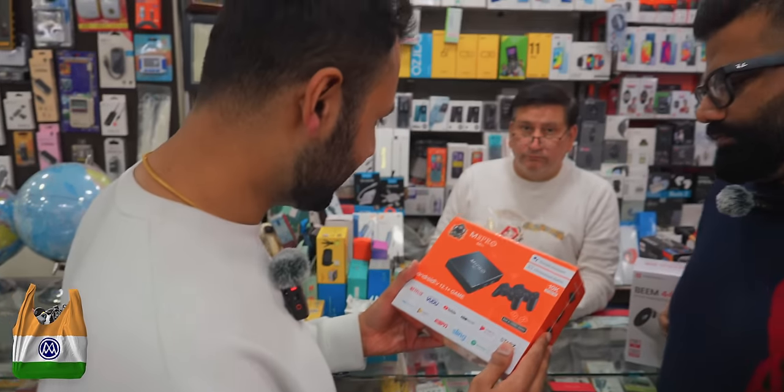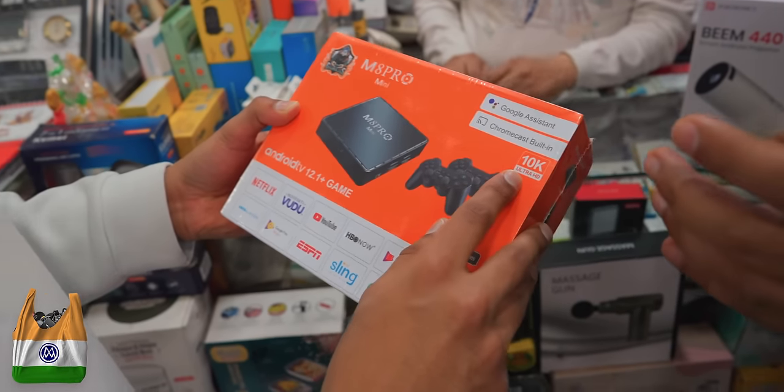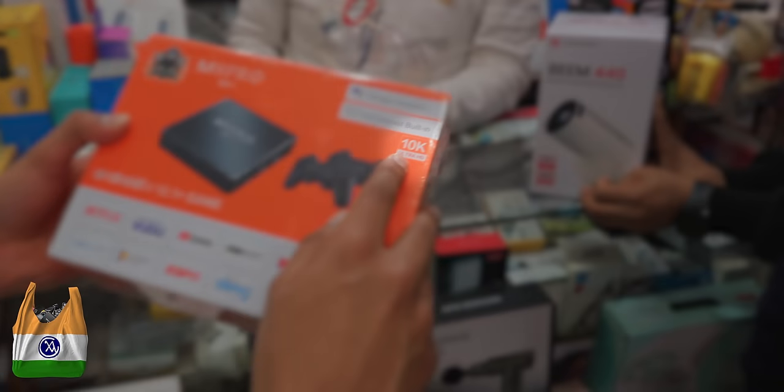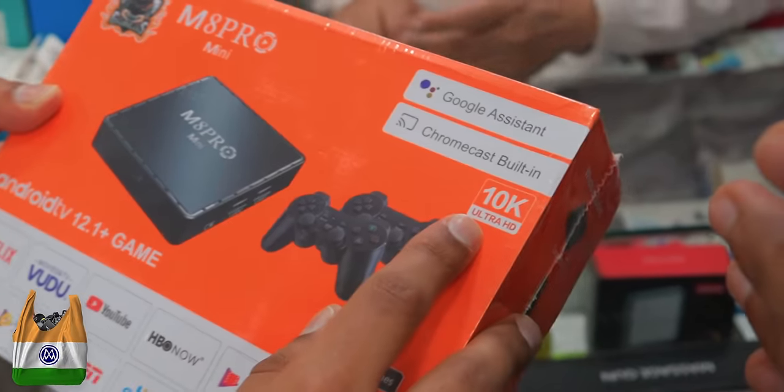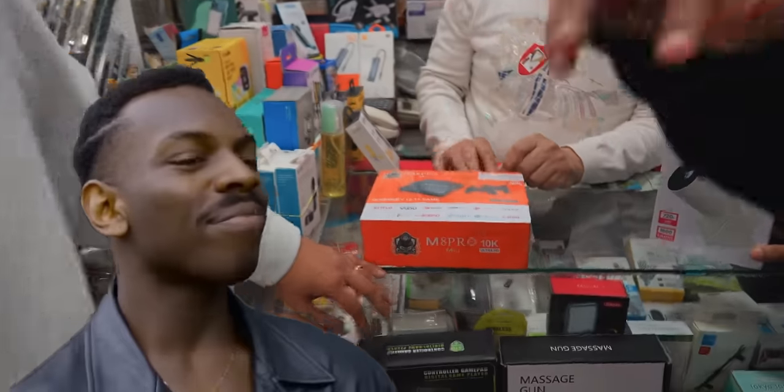The M8 Pro — a smart box that attaches to a dumb TV. And it's 10K Ultra HD. 10K Ultra HD — never heard of it. You guarantee 10K? Turns out the 10K is actually referring to the number of games, but they knew what they were doing here.